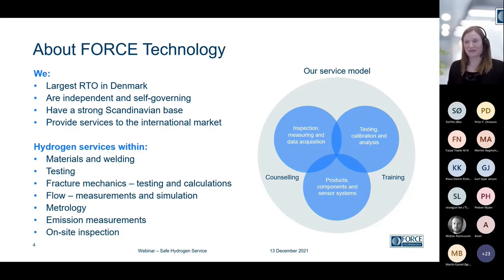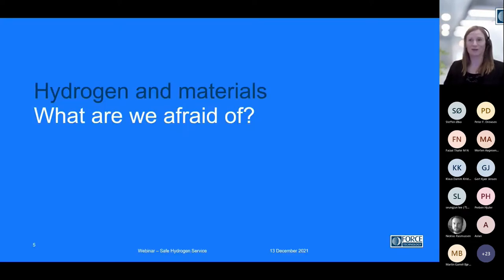We also do emission measurements and inspection related to hydrogen. Today is part of a series of webinars. I've previously talked a lot about hydrogen in different materials, and we have some previous webinars in case that is something very interesting to you. Today, we don't have the time to dig very deep into that, so I'll just quickly touch on the focus.